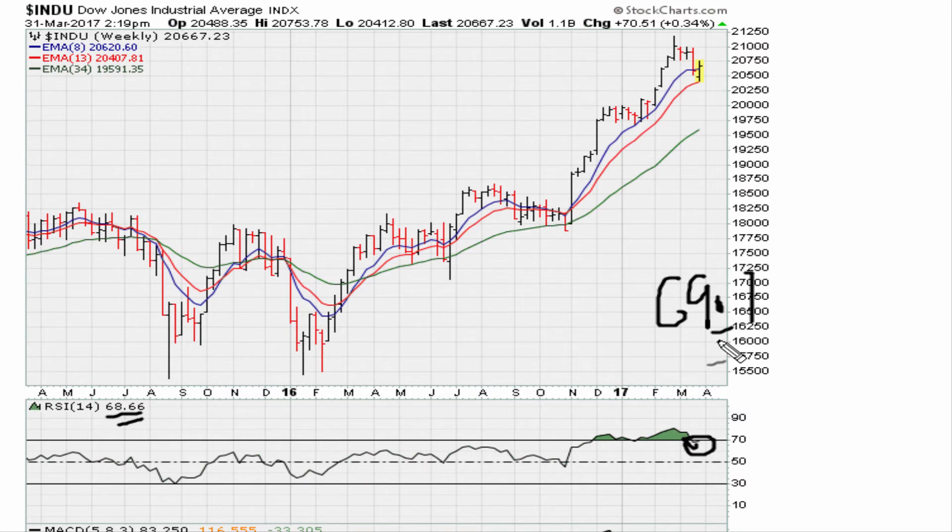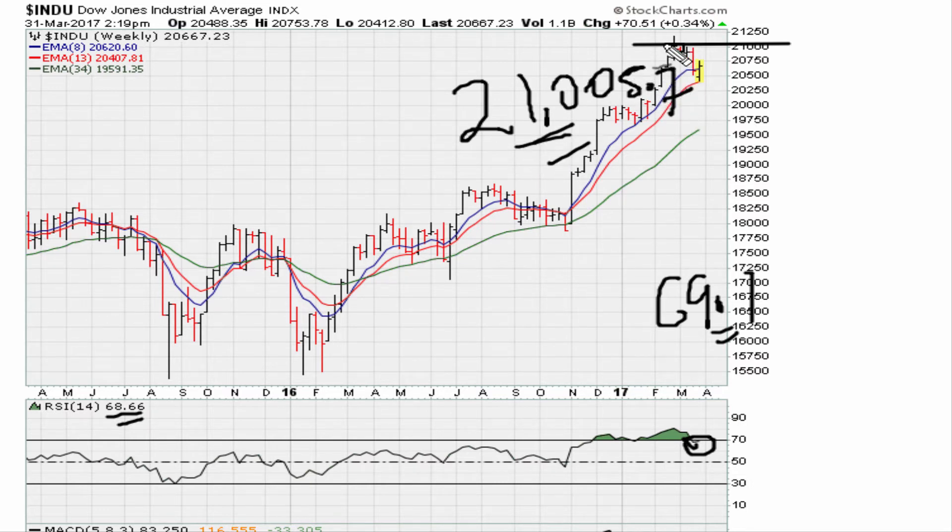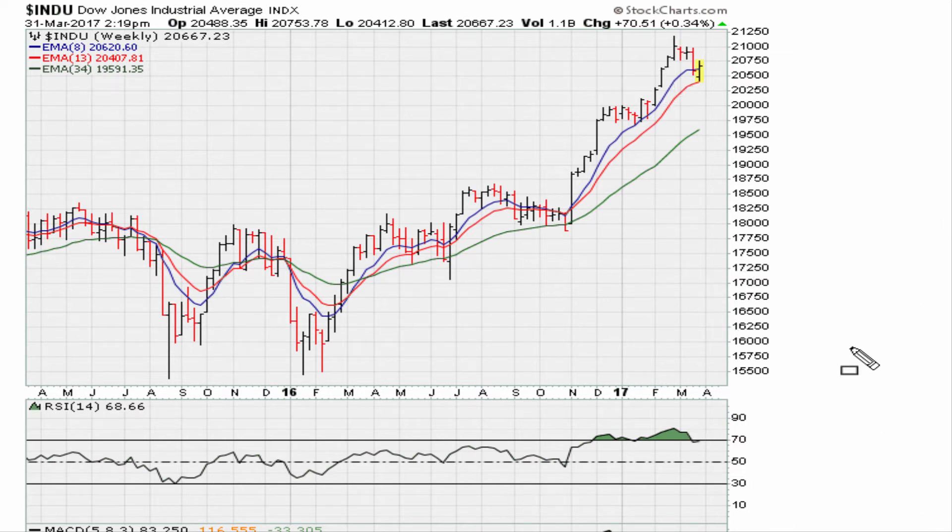The Dow could easily recapture the level above 69.1 and continue higher on a weekly time frame. We need to watch the recent all-time weekly closing high, because down the road should the Dow break out, that level is 21,005.7 — if the Dow were to break out above this all-time weekly closing high, that would be extremely bullish. The key short-term is the 69.1 level. The market has been above that level until recently when it dropped last week below 69.1. If it can recapture 69.1, that continues to be a very strong market; failure to move back above 69.1 might be a sign the market is now ready for a pullback.